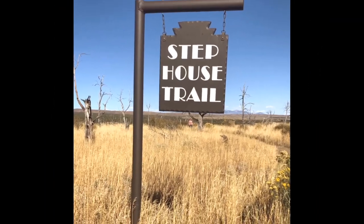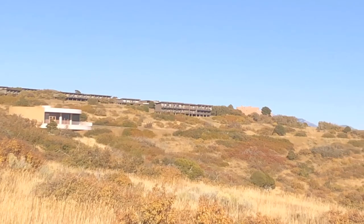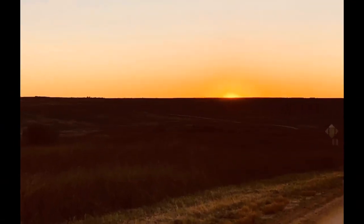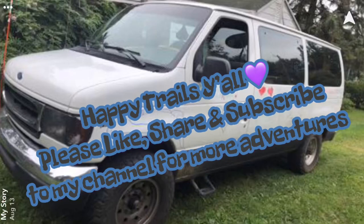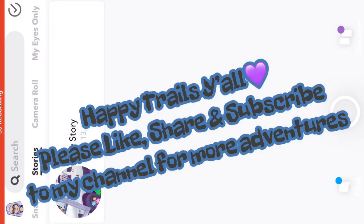Now it's time to go head out of the park and look for a campsite for the night. Thanks for watching, y'all. Happy trails. Please like, share, and subscribe for more videos like this. Thanks for sharing my adventures, guys.